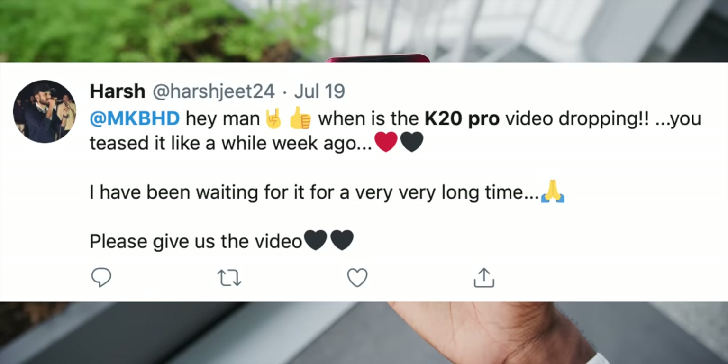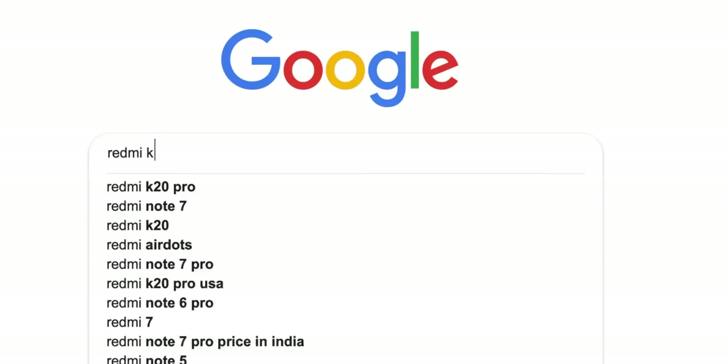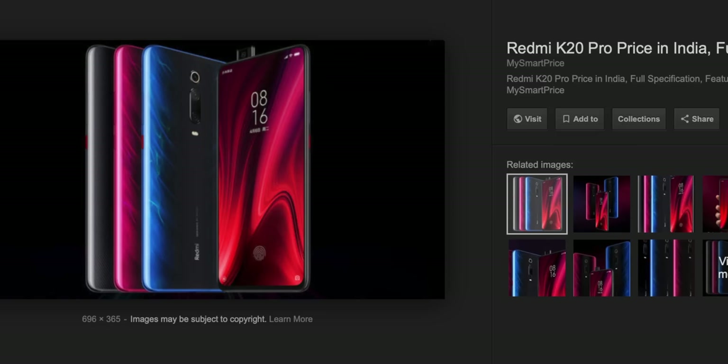But first, I want to address the whole naming scheme. So when I was first put onto this phone — you guys put it on my radar, a lot of tweets, a lot of emails asking me to review the Redmi K20 Pro — I look it up and it looks like this. So I look down at my desk and I already have this phone right here. I'm like, I already have a K20 Pro, except it's not.